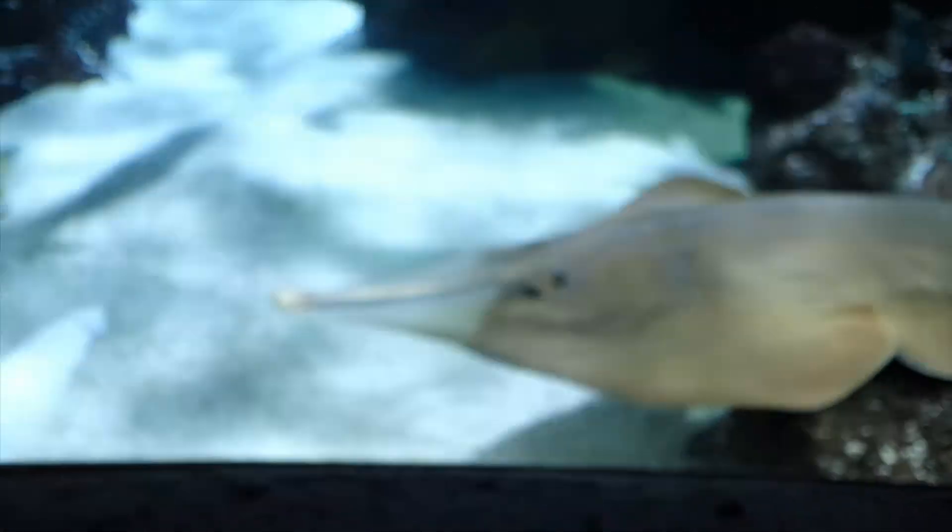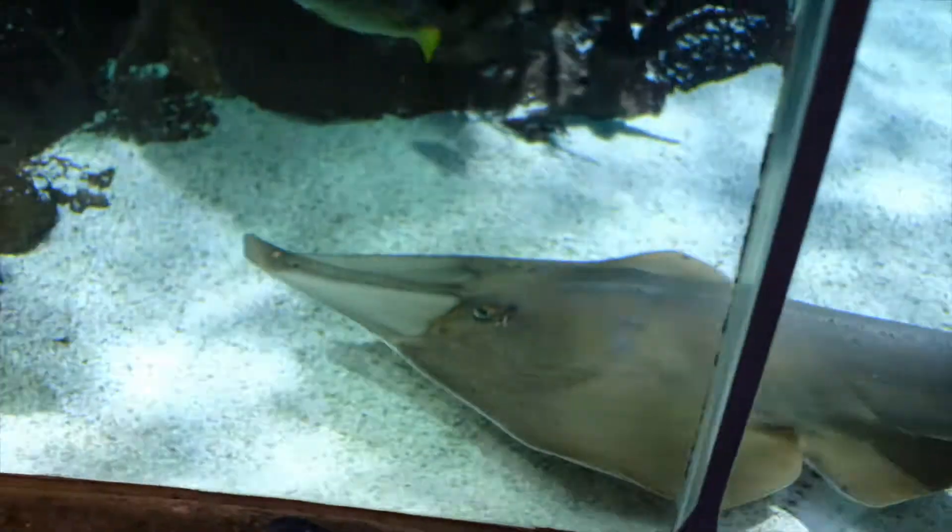Thanks so much for showing us all that cool stuff back there. Now while we were touring around the aquarium I noticed there was a really interesting shark in here shaped like a guitar shark — can you tell us a little bit about that? Sure, well that shark is actually very interesting, his name is Gibson.